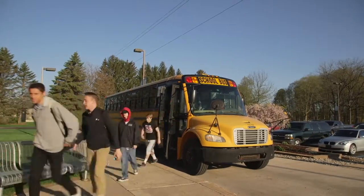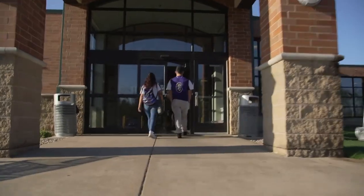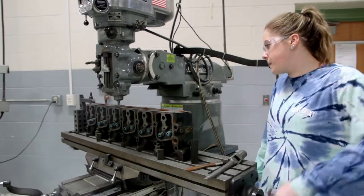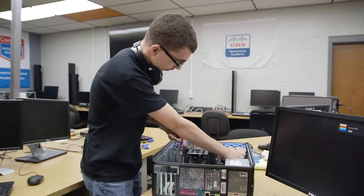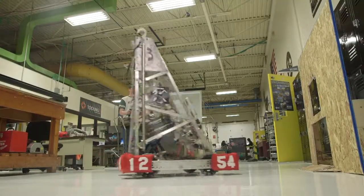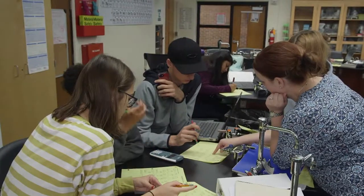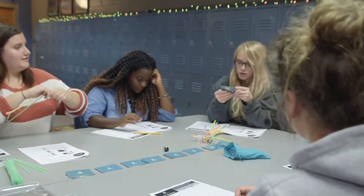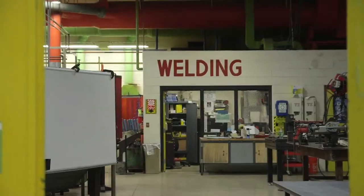If you choose to enroll at Van Buren Tech, you'll spend half of your school day at your home school and the other half at Van Buren Tech learning a variety of academic, technical, and workplace readiness skills while getting hands-on experience to jumpstart your future career, tough academic content, academics that meet high school graduation requirements, and are useful in your everyday life.